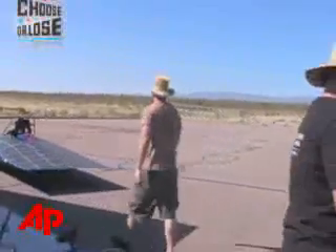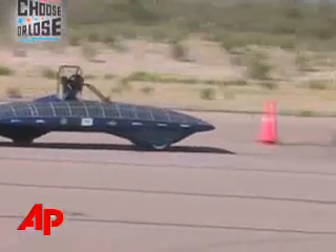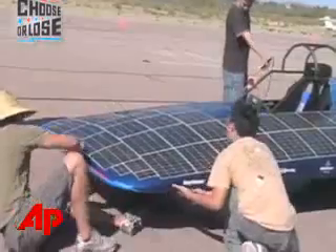Most of the cars are designed like this car. They're minimized, sleek, real low to the ground. Barely one driver can fit.